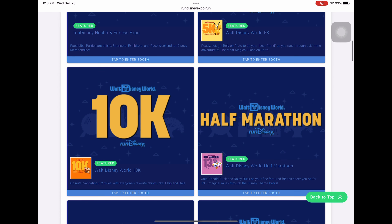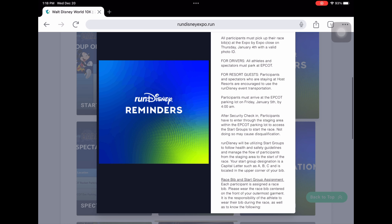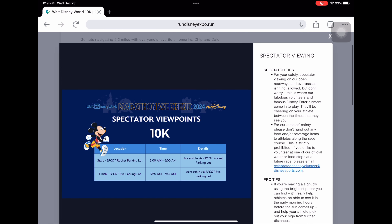Scrolling back up to Weekend Events, we're now going over the 10K. The corral opening and closing times are basically the same as the 5K — 3:45 is when groups open, so check the closing times carefully. The reminders are essentially the same throughout all the races. The spectator viewpoints change slightly — the finish line viewing now starts at 5:30 instead of 5:15, which makes sense because it's a 10K.